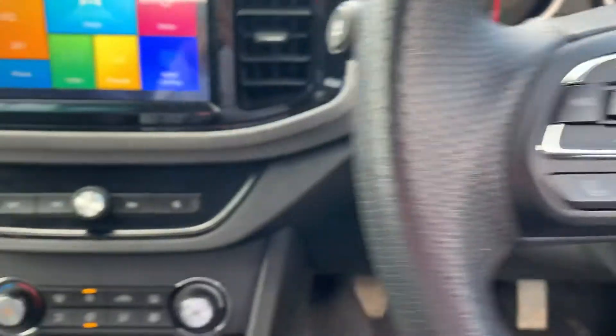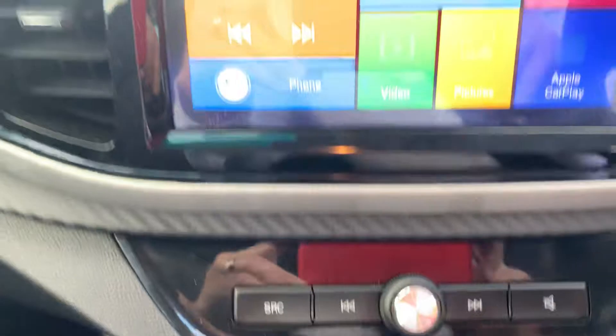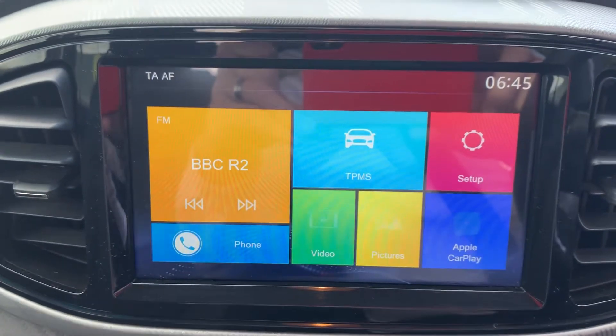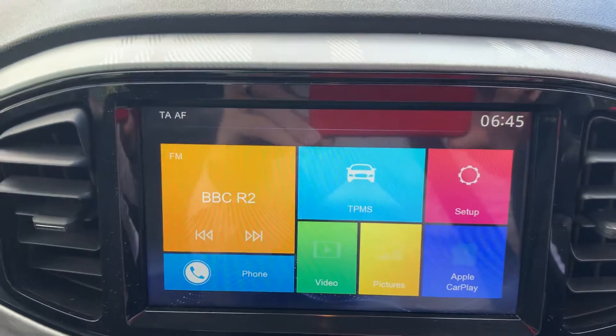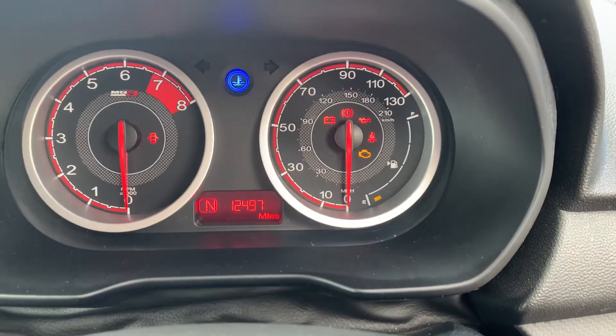It also has your air conditioning, USB port, and a big touchscreen display with Bluetooth, digital radio, Apple CarPlay, and Android Auto. This car only has 12,497 miles on it.